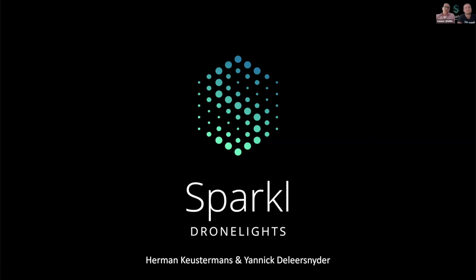Hi everyone, I hope you're all safe out there. My name is Hermijn Koestermans from Sparkle Zones. My colleague Yannick De Leerseneyer is beside me for technical questions.